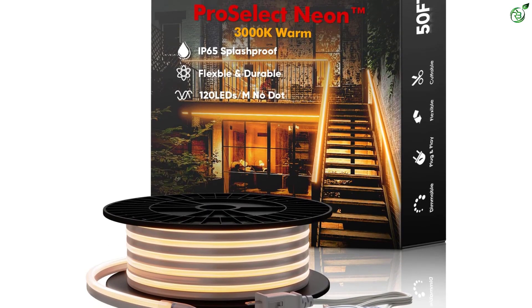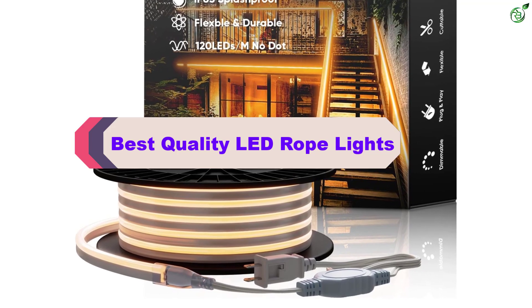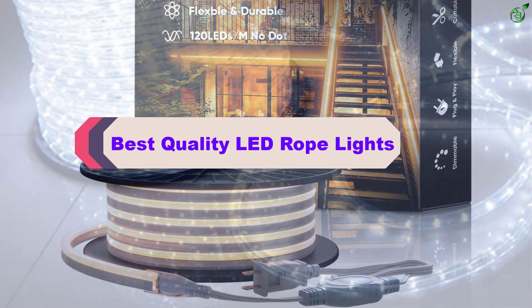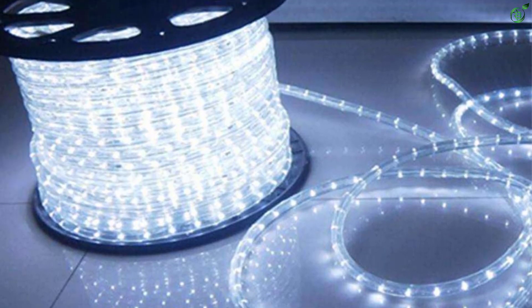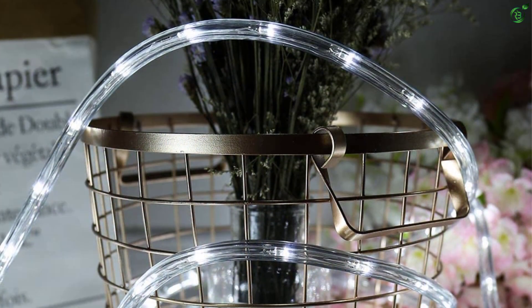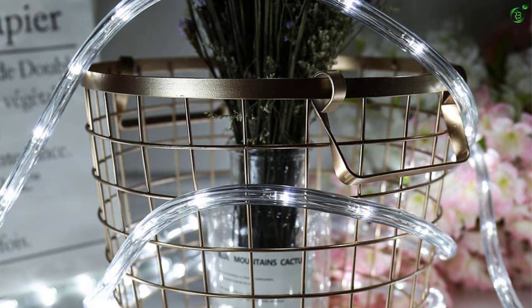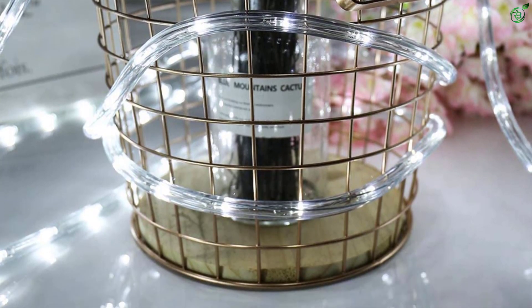Hey guys, in this video we're breaking down the top 5 best quality LED rope lights on the market right now. I made this list based on my personal opinion and hours of research, and have listed them based on popularity, quality, price, durability, user opinions, and more. If you want to see more information and the updated price, you can check out the description below, and also make sure to subscribe for more reviews.